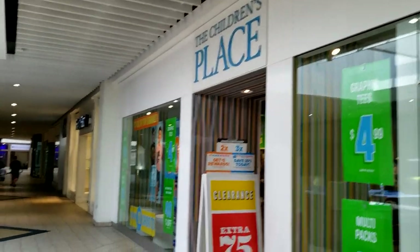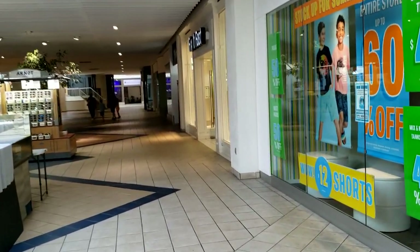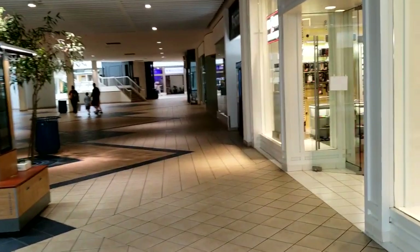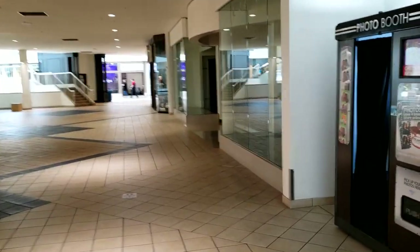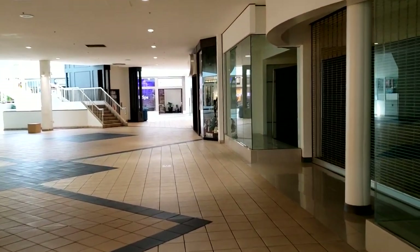The Children's Place — that was actually still open. In my area a lot of those are independent of the malls. Here we're coming towards the food court area. Now, this mall is almost all one story except for the food court and what used to be the cinemas.